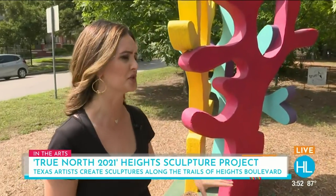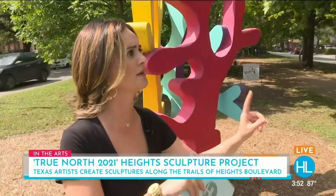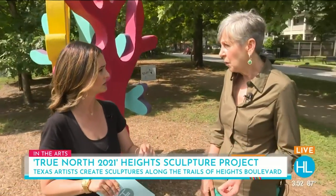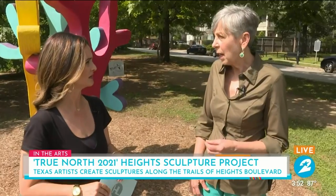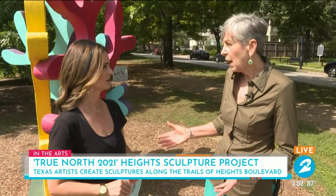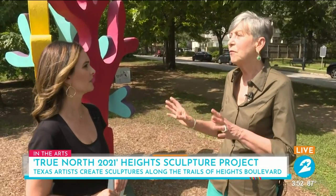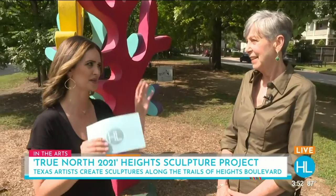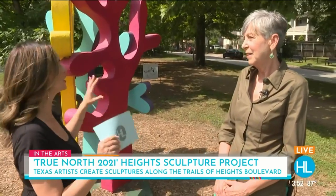You can literally walk up and read about each piece. Just before this, we were in the 1200 block looking at a piece by artist Bill Peck, known for his decorative ironwork. It's called 'Searching for Balance' — that was the seesaw, teeter-tottering one.